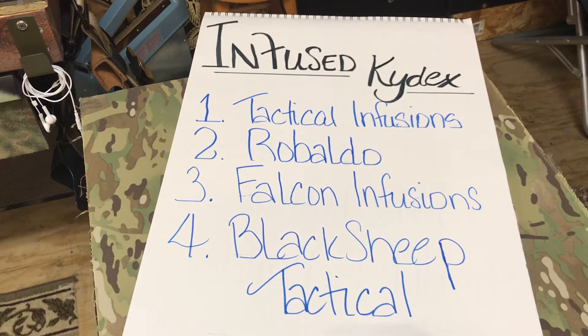Hey YouTube, it's Tony with Alameda Ulsters. The one question that keeps coming up for these new guys getting into Kydex is where did I get my infused Kydex?